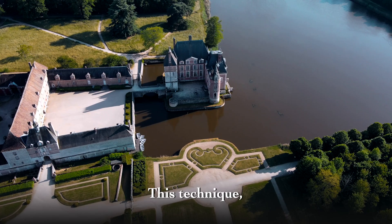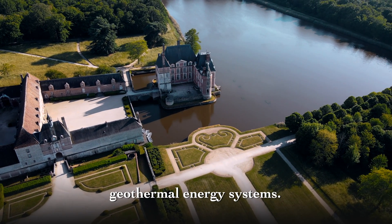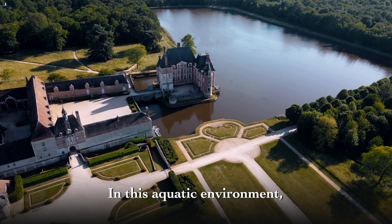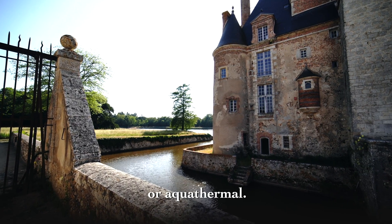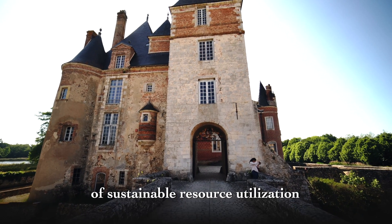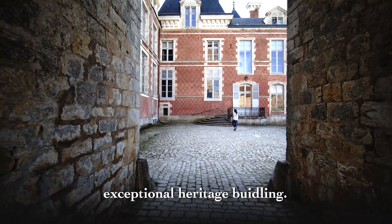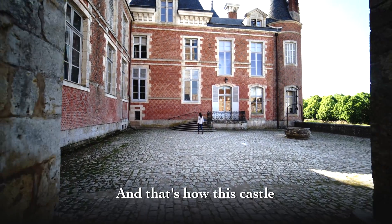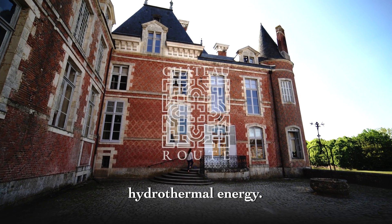This technique, which is relatively complex, is similar to geothermal energy systems. In this aquatic environment, it's referred to as hydrothermal or aquathermal. It is an innovative example of sustainable resource utilization in the preservation of an exceptional heritage building. And that's how this castle is heated using hydrothermal energy.